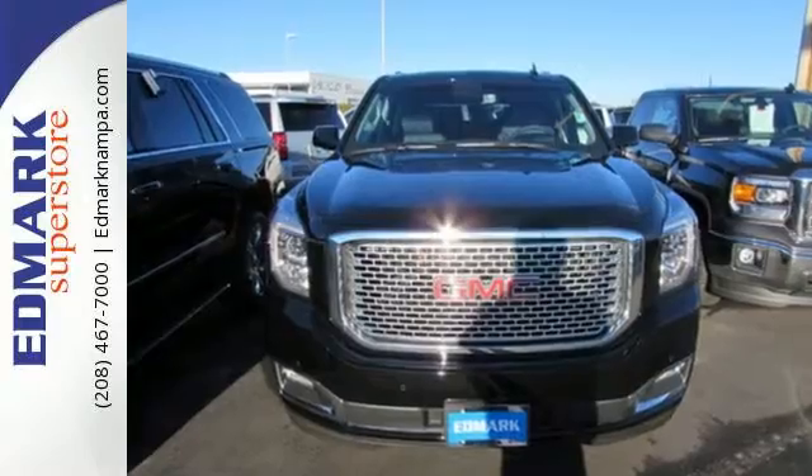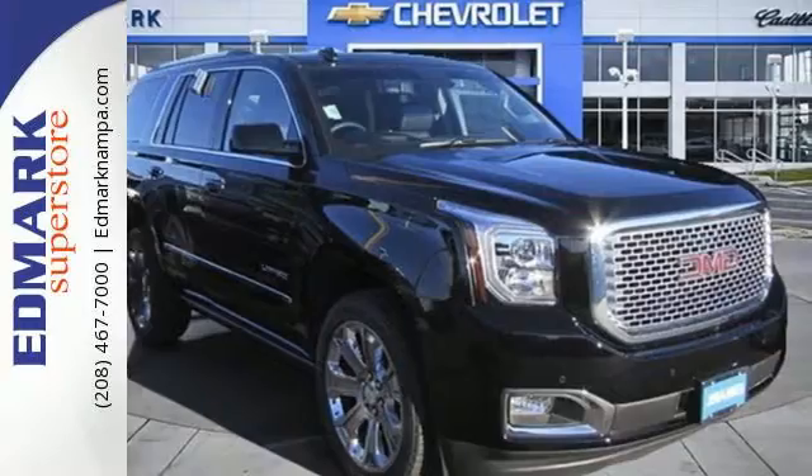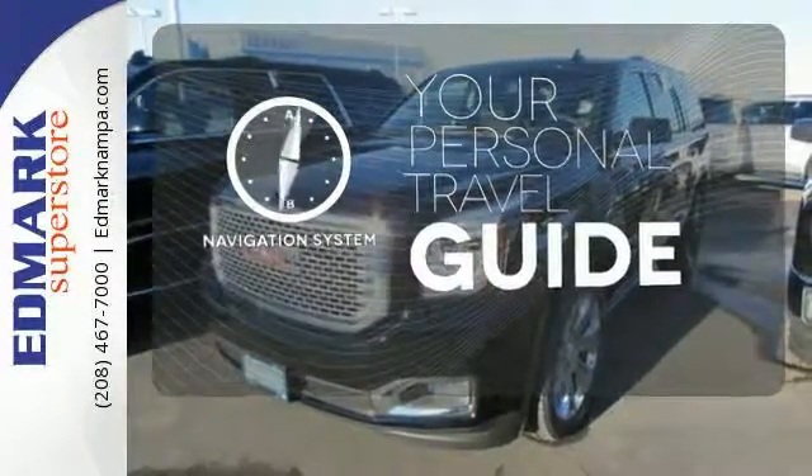It also has a color touchscreen navigation with IntelliLink, side blind zone alert with lane change alert, and rear cross-traffic alert. A navigation system easily guides you to your destination.